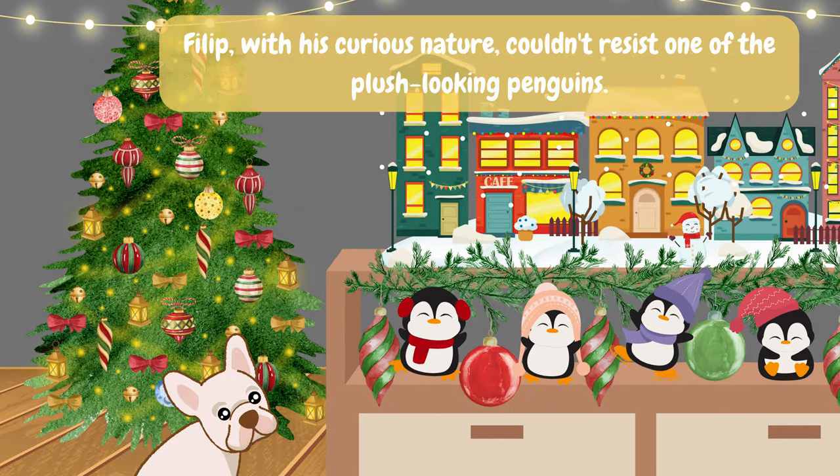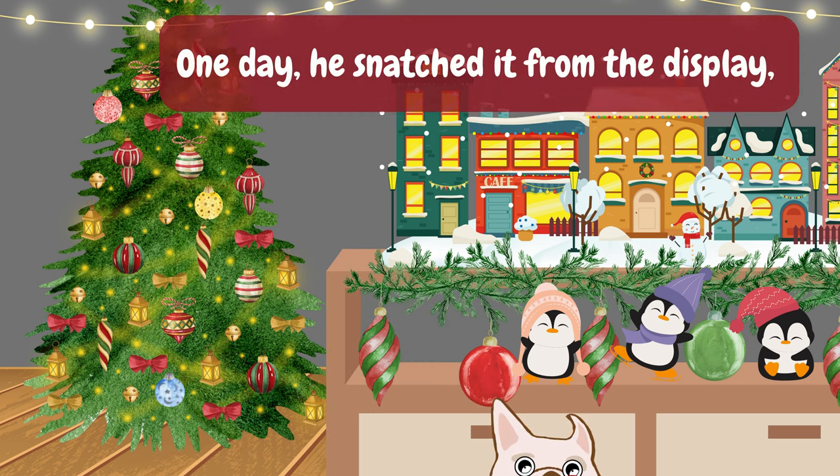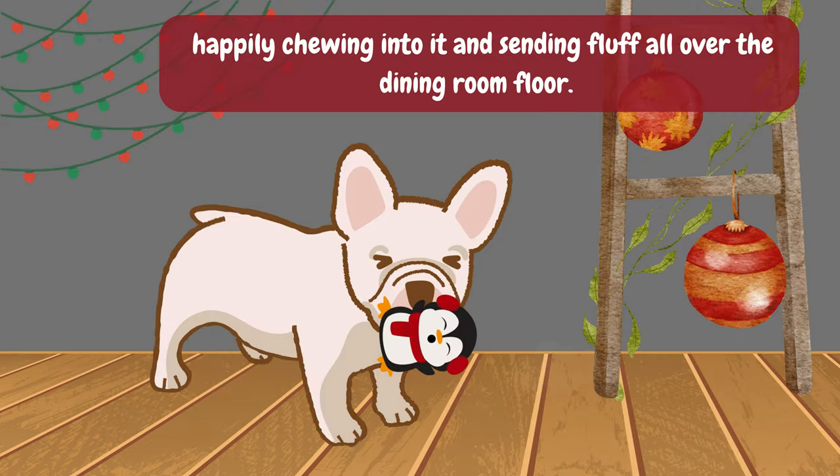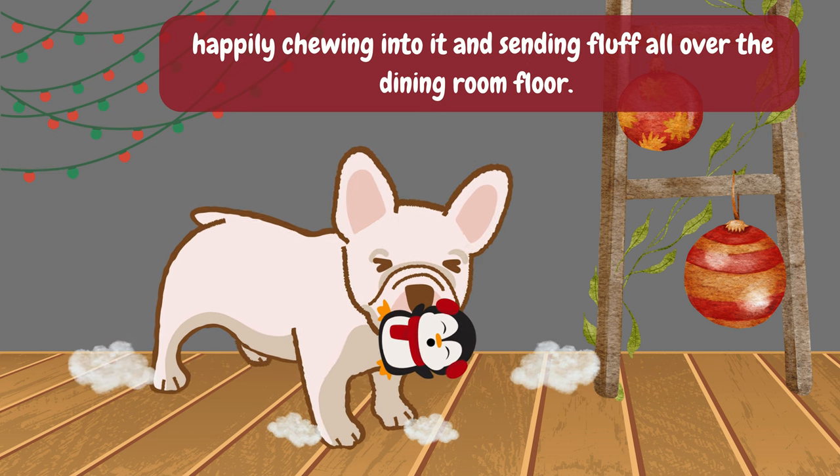Philip, with his curious nature, couldn't resist one of the plush-looking penguins. One day, he snatched it from the display, happily chewing into it and sending fluff all over the dining room floor.